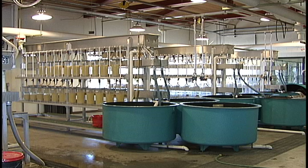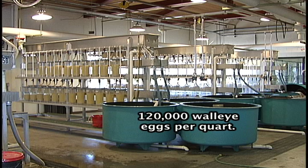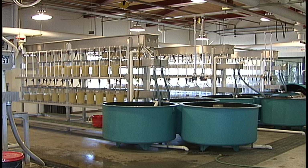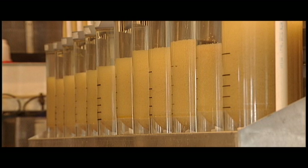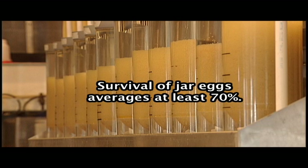Also, how many walleye eggs are in a quart? About 120,000. In 2010, at Lake McConaughey alone, 338 quarts of eggs were collected. Times that by 120,000 per quart, you get just over 40 and a half million eggs. Survival of the eggs varies from jar to jar, anywhere from 50 to 90 percent, but at least 70 percent survival is the norm.